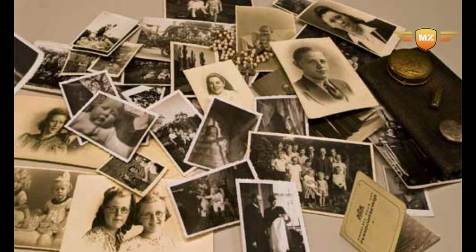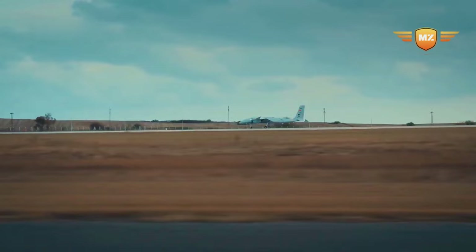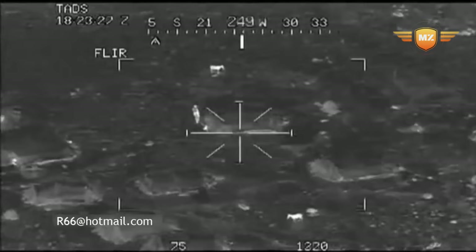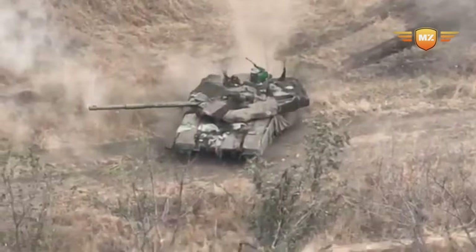The Akıncı has its own cool radar — like a superhero's special vision — and it can even listen to signals and do some secret spy work. This drone can also communicate with other drones and teams on the ground, making it a superhero in communication.